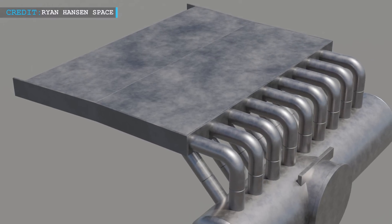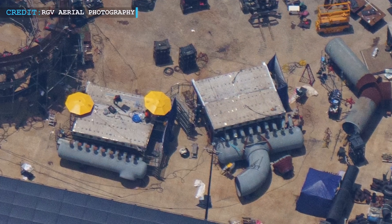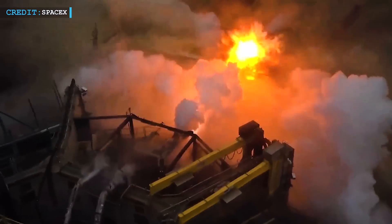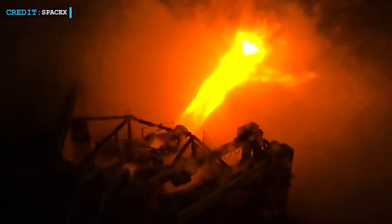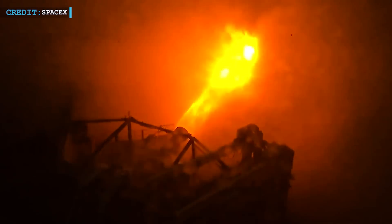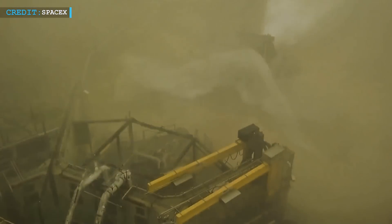Now you might be wondering, is this plate thing for real? Well, SpaceX wasted no time and got to work on a prototype of a water-cooled plate to put it to the test. They shared an epic video on social media that got everyone buzzing. One of those mighty Raptor engines shot out a blazing plume of fiery plasma right at that water-cooled plate. People held their breath as they watched the plate hold its ground like a champ. This groundbreaking technology could save the launch pad from getting wrecked during future Starship missions.